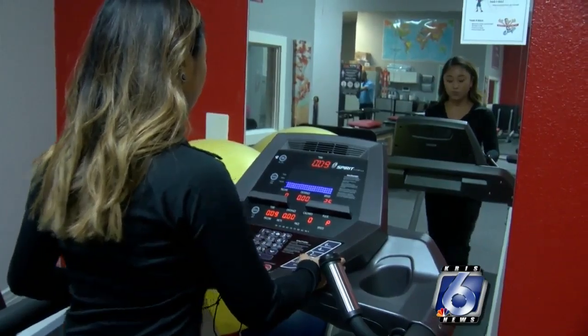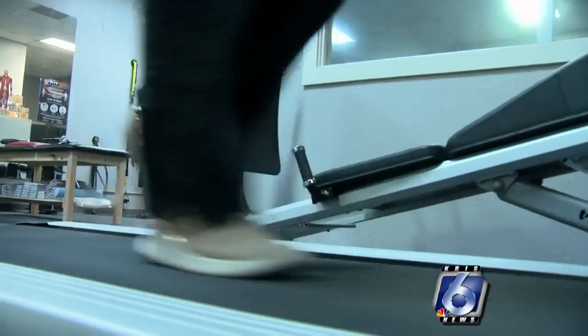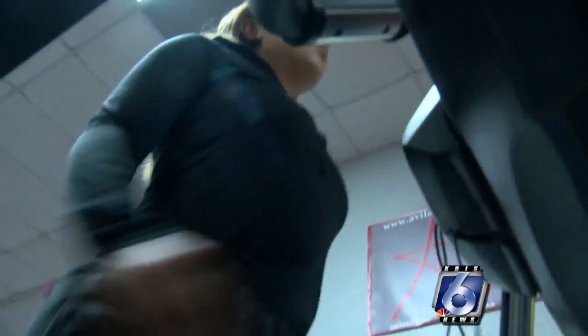Typically we see an immediate response after use of the laser, and clients will report anywhere from 50% pain reduction immediately after. That immediate response lasts about 24 hours, and then as they utilize the laser more frequently, that becomes more of the normal status.